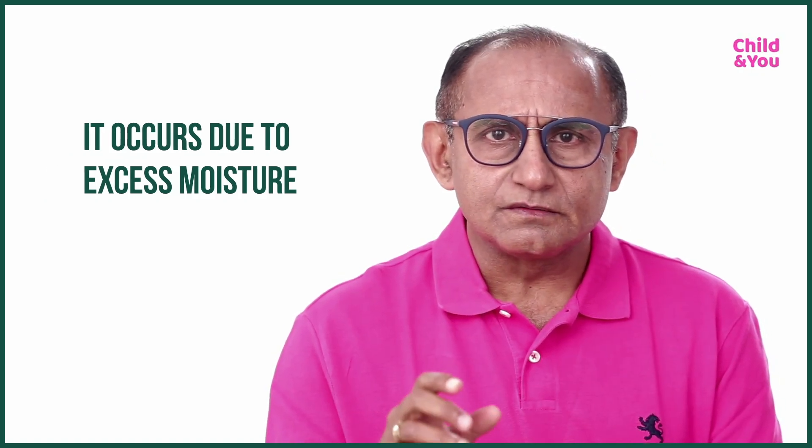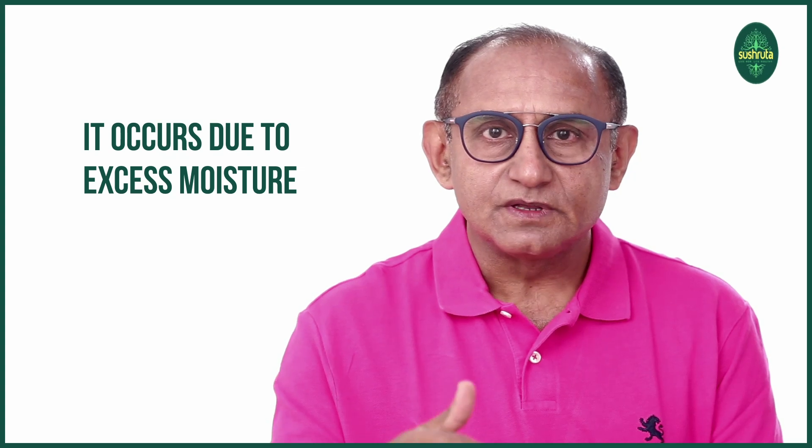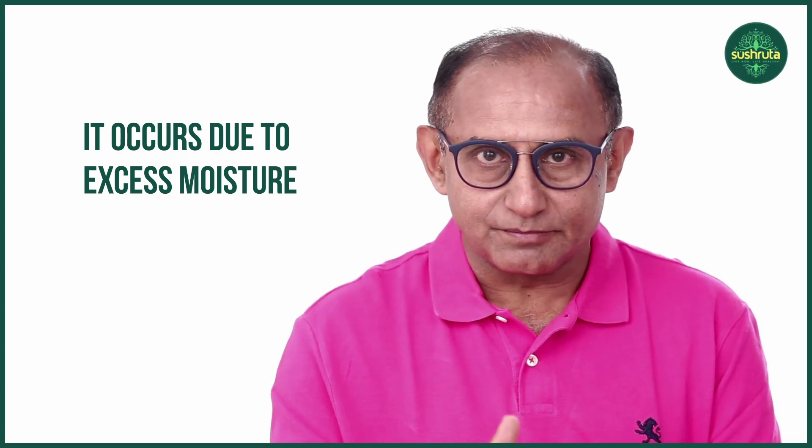Can you explain where all does this happen and how do we manage it in the newborn skin? Yeast infection, as Dr. Nihar said, is also known as a fungal infection. Now this fungus usually occurs when the condition is moist. Whenever there is excessive wetness, this can happen.